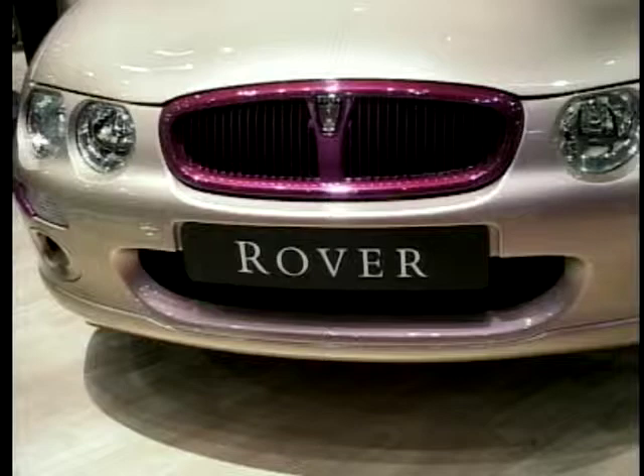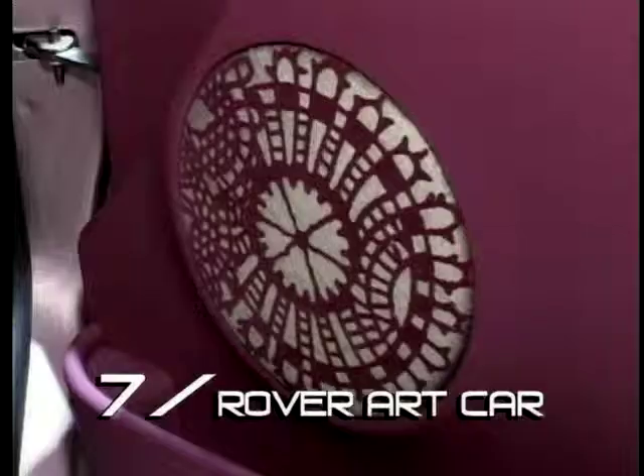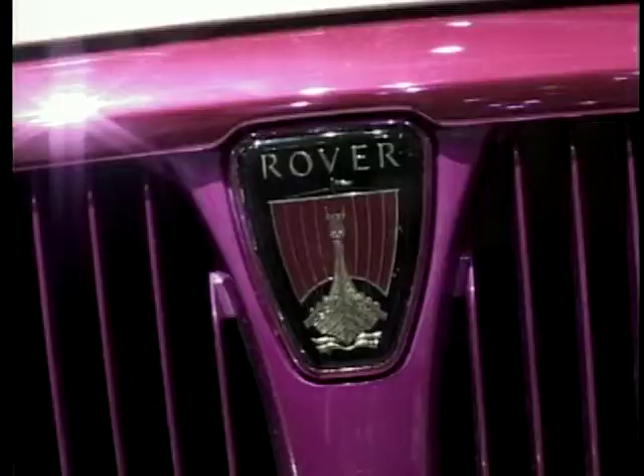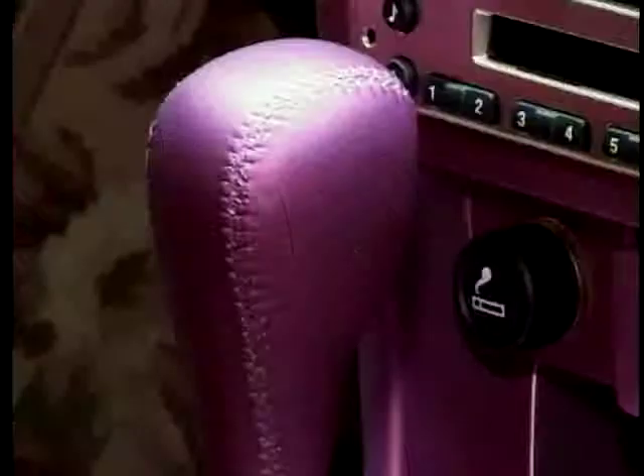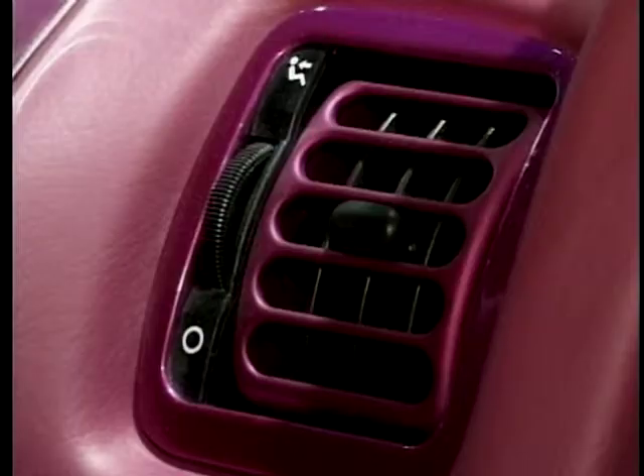At number seven, this Matthew Williamson concept customisation of a Rover - a shocking pink and shockingly impractical car. Would people really want to be seen in a car like this?